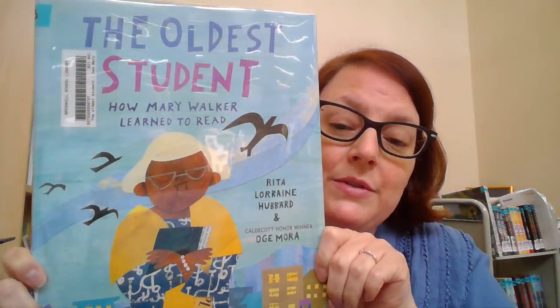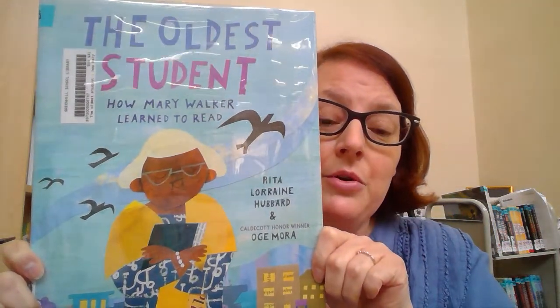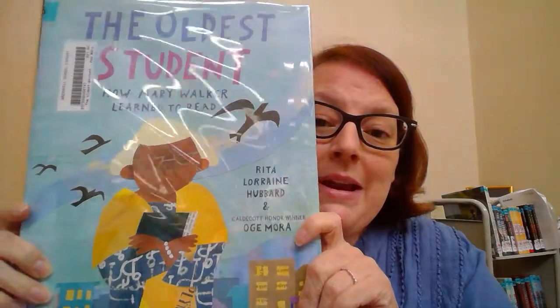I love this book so much. It's the story of Mary Walker, who was born into slavery when she was a young child in 1848. And Mary Walker lived to be 121 years old — 121 years old!